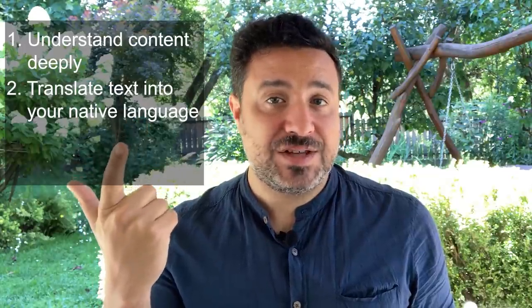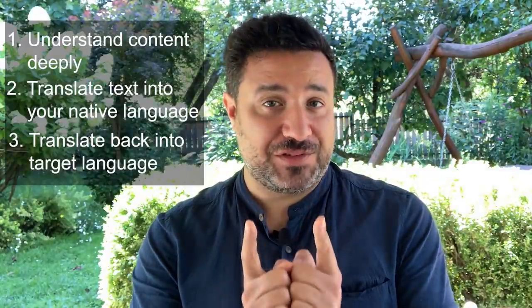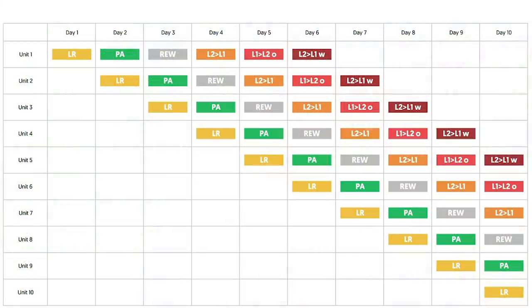So there you have it — three key steps that will help you start learning any language through translation. To recap: gain a deep understanding of the content; translate the text into your native language; and translate the text back into your target language. These steps are a distillation of the method I've used to learn 10 of the 14 languages I currently speak. If you put them to use and do so often, you'll quickly begin to read, understand, and think in your target language, even as a beginner. If you'd like to learn more about this method, including a powerful learning plan that will help you rotate through all these activities consistently and efficiently, take a look in the description box below — I've left a link to my brand new language learning course. And as always, thanks for watching and happy language learning!